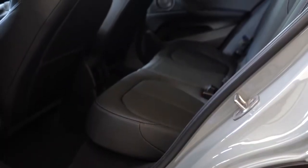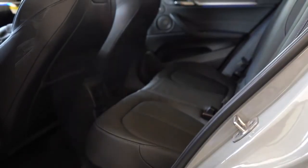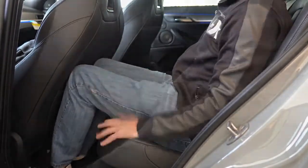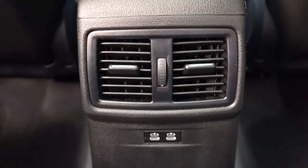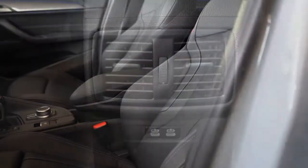Rear legroom comes in at 36.7 inches. At six feet tall, I have a reasonable amount of space back there. Rear passengers also get a center armrest with cup holders, rear ventilation, and phone charging ports.